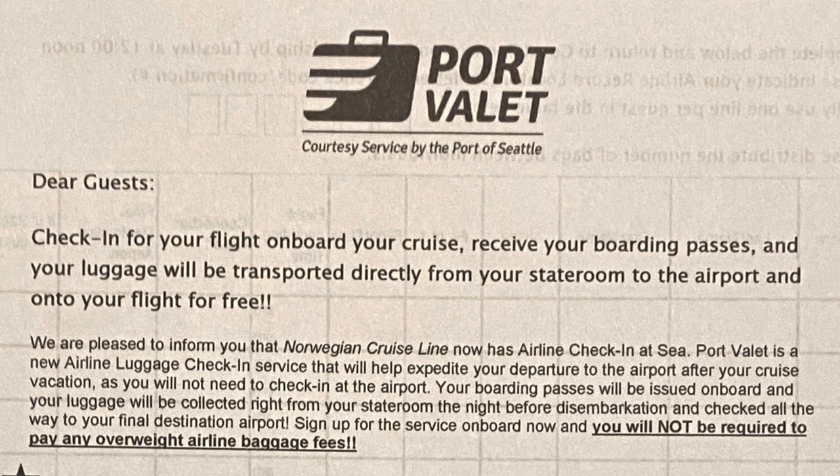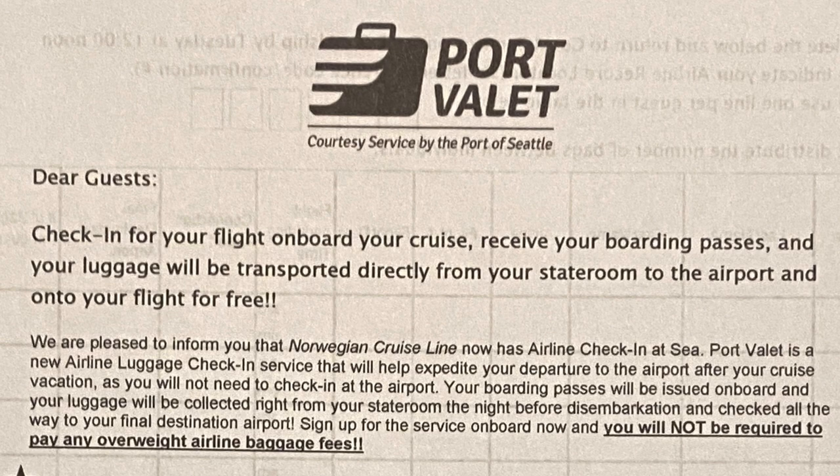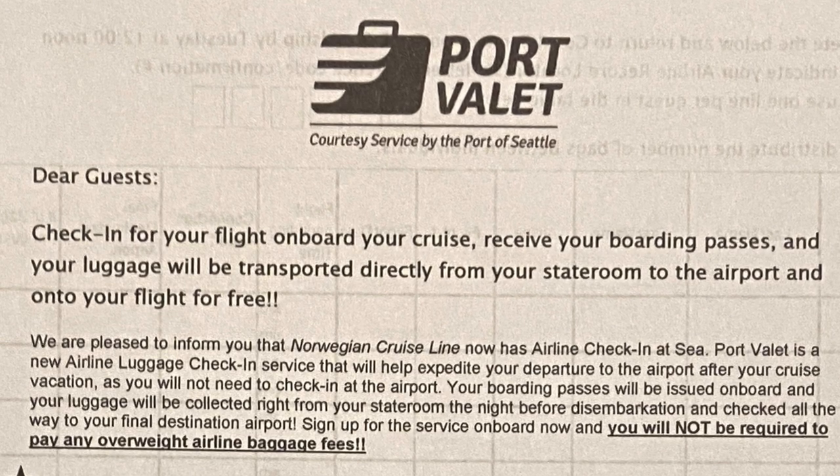The application form will be delivered to your stateroom on the second or third day. Not all applications will be approved, so fill out and submit your application as soon as you can.